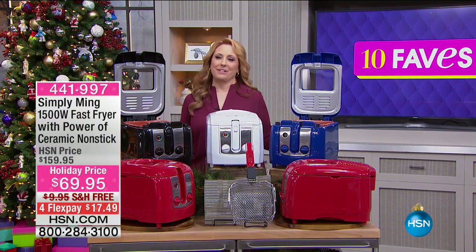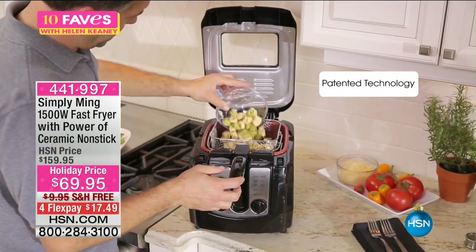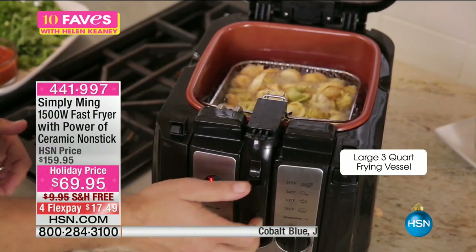He's a personal favorite and I'm so excited he came here to HSN. He brings us this 1500 watt fast fryer with the power of ceramic nonstick.